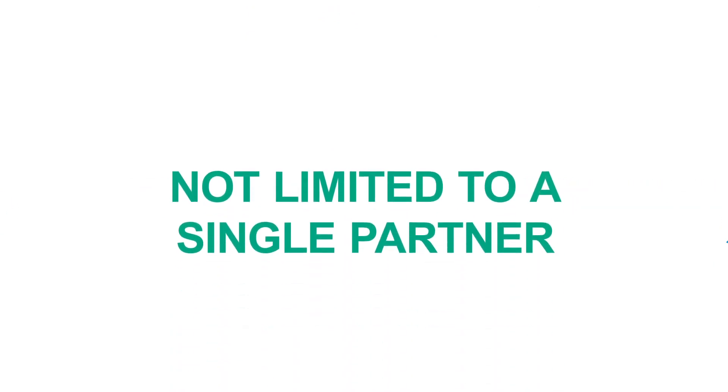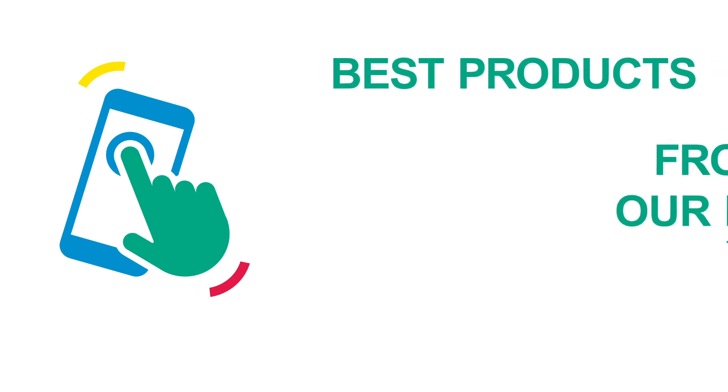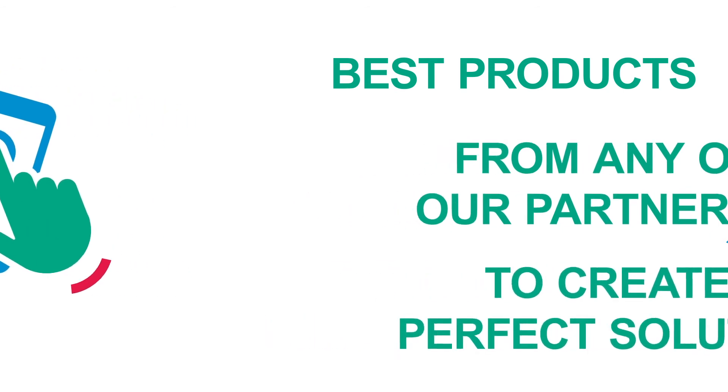We don't limit any area of our ecosystem to a single partner, giving our customers choice. With mobile care monitoring, you can choose the best products from any of our partners, to create the perfect, best-in-breed solution for your specific needs.